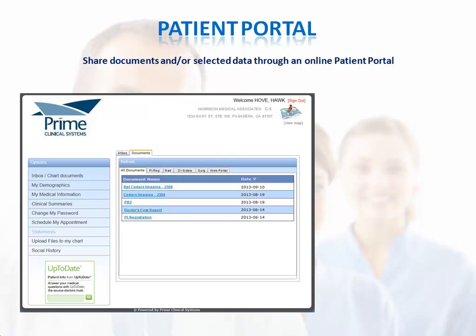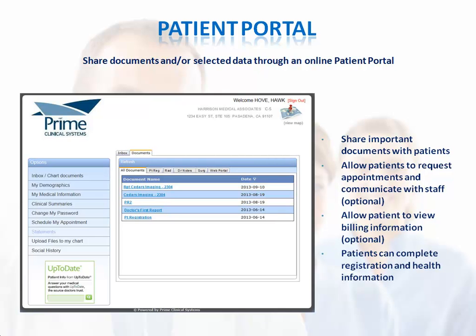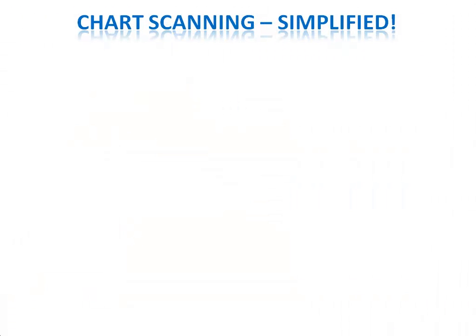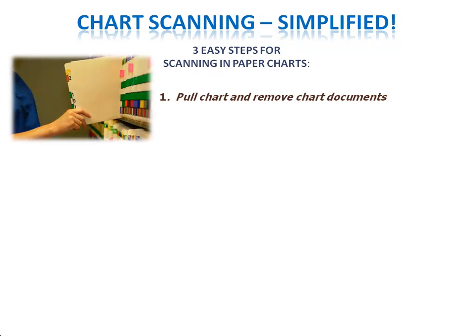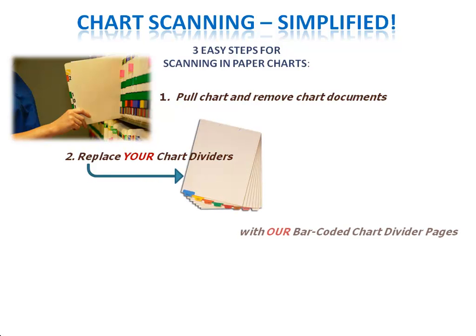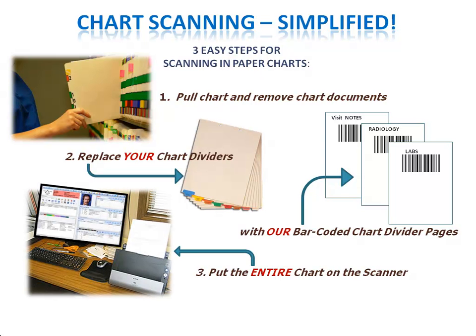You can use the online patient portal to share important documents with patients and referring providers. You can allow patients to request appointments and communicate with your staff. If you prefer, you can allow patients to view billing information, as well as complete registration and health information. Transitioning your paper charts into electronic charts can be done in three easy steps: pull the chart and remove the documents, replace your chart dividers with our barcoded chart divider pages, and put the entire chart on the scanner and select scan. Patient Chart Manager will do the rest.